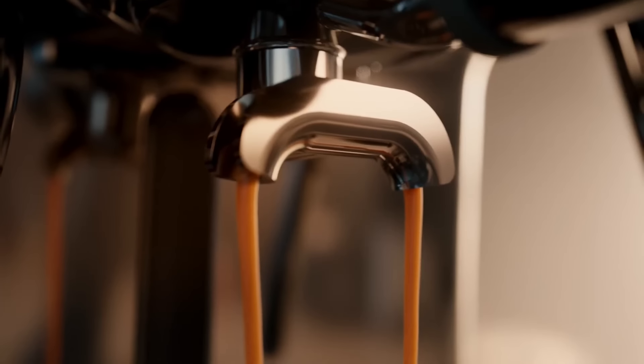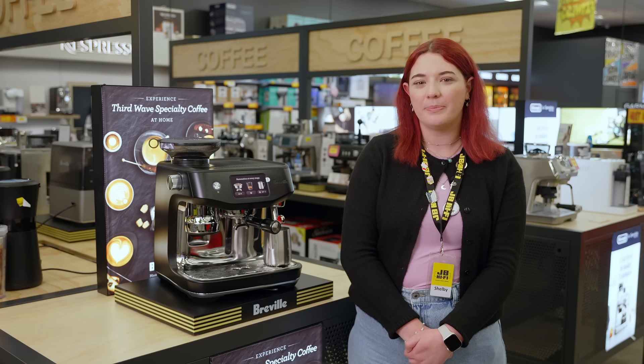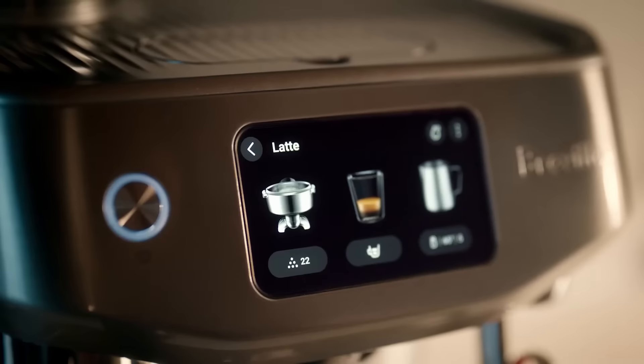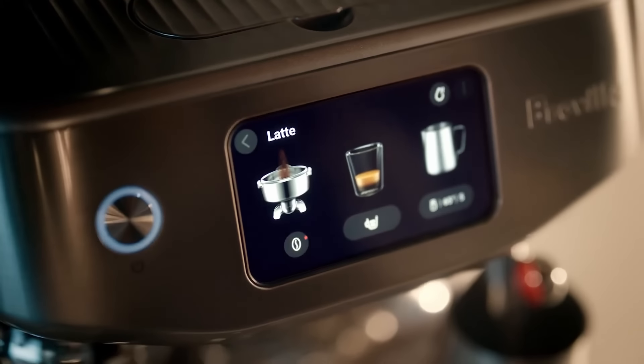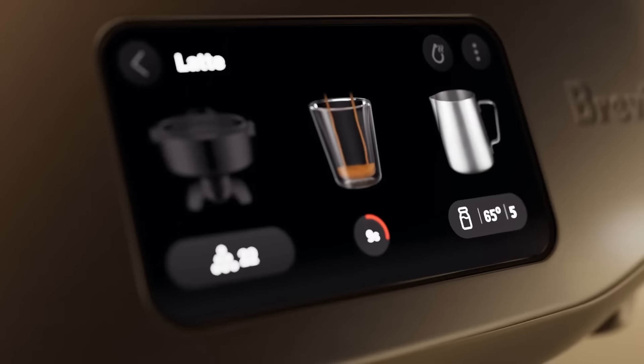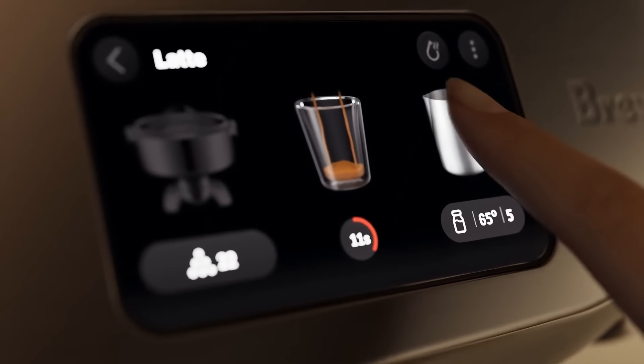Not a coffee expert? No worries — the Oracle Jet has your back with barista guidance. It detects over or under extracted shots and helps you adjust the grind size for the perfect pour. Plus, the auto-queue feature lets you queue up your next step, whether it's steaming your milk or extracting your espresso, saving you precious time.